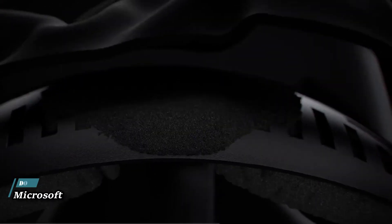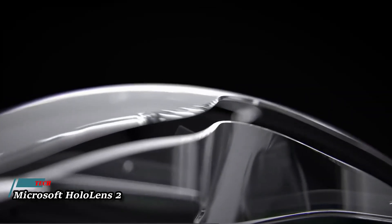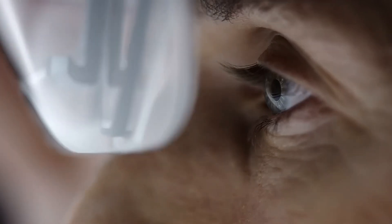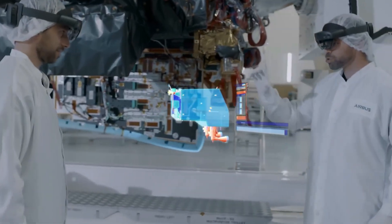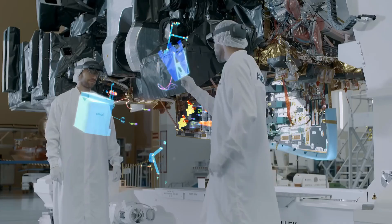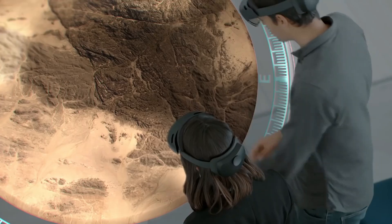Microsoft HoloLens 2 ushers in a new era of mixed reality technology, blurring the lines between the physical and digital worlds. Join us as we embark on an immersive journey into the possibilities of HoloLens 2, where holograms become an integral part of our everyday experiences. With its groundbreaking design and advanced capabilities, HoloLens 2 redefines how we interact with information and collaborate with others.